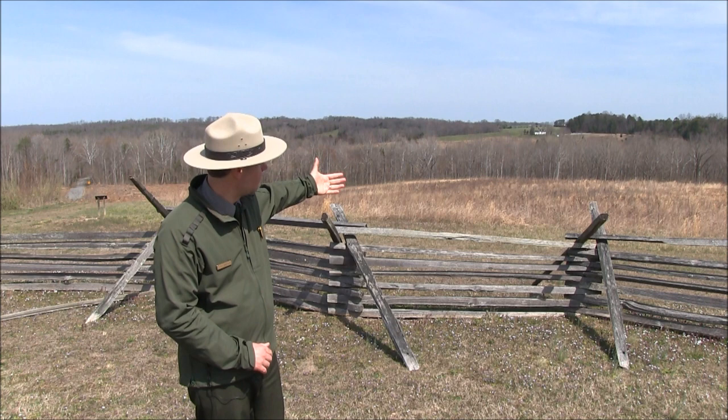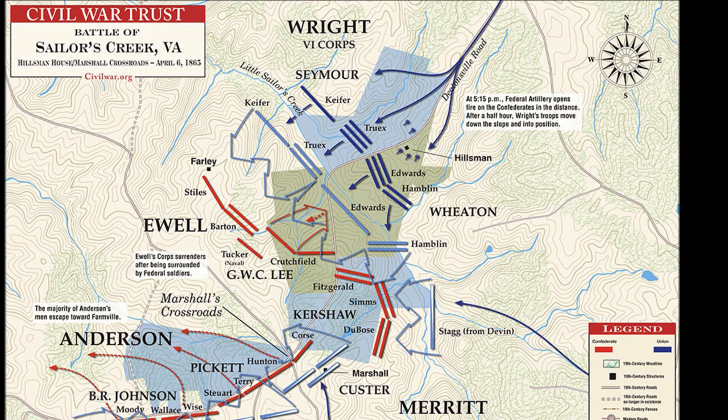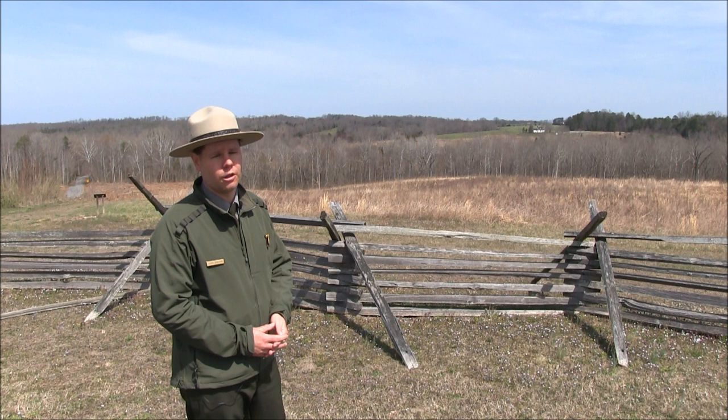They will begin attacking this position. The Confederates put up a good fight — they stopped the first attack, but slowly they're overpowered. Savage hand-to-hand fighting will occur up and down this hillside, some of the most brutal fighting of the entire American Civil War, but mercifully it is brief.